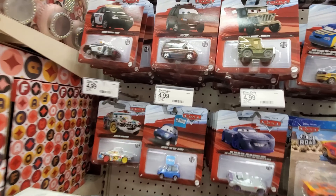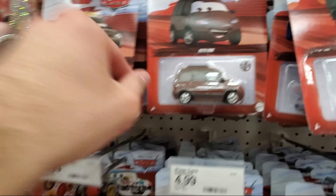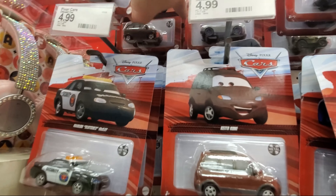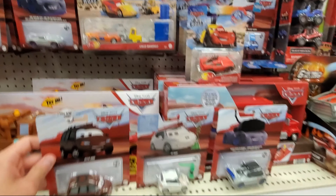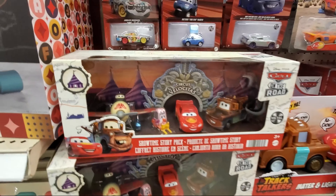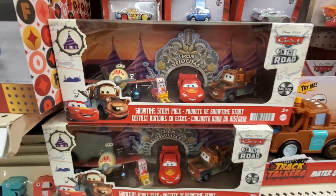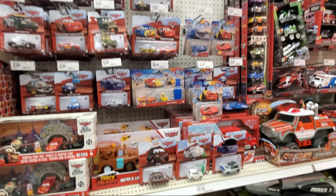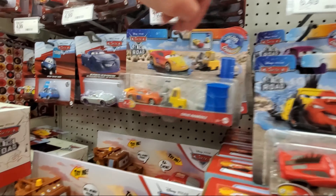And then they've also got Keith Cohn right here — they've actually got several of him, quite a few, like three that I can see. So I'll be picking him up today. And then over here they've still got the Showtime Story Pack four-pack right there. So that's pretty cool — this is a pretty good selection, the best I've seen in a long time.